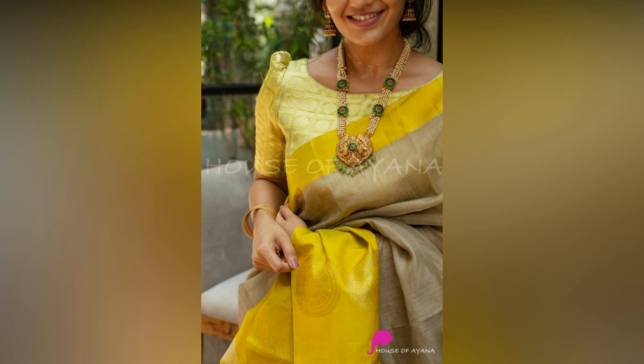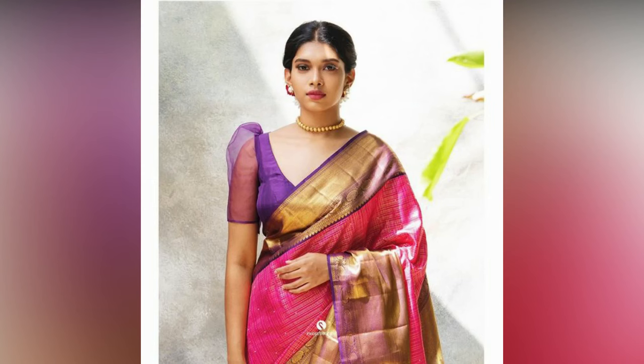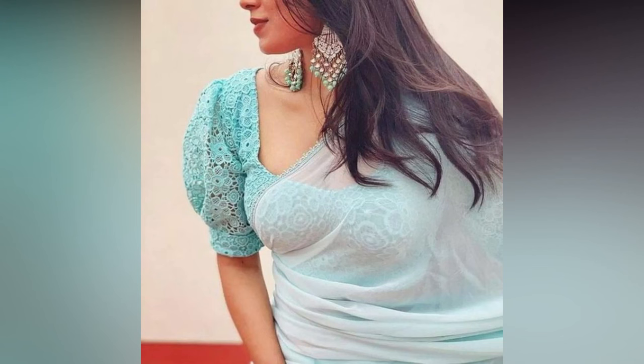Women of all walks of life and age groups can confidently choose puffed sleeve blouse designs. Even in the mega hit movie Bahubali, you must have seen these blouses. Puff sleeves look good on fat as well as thin arms.